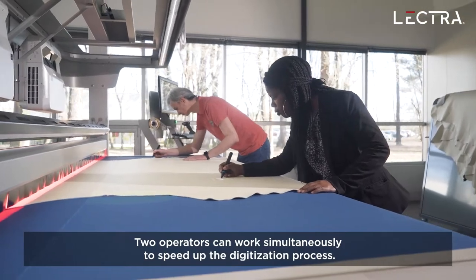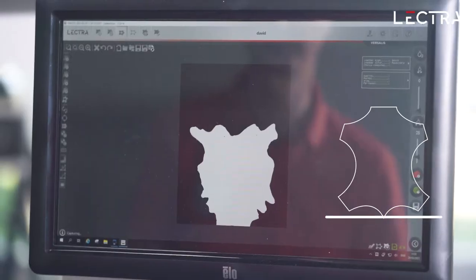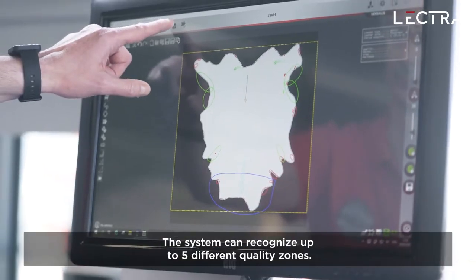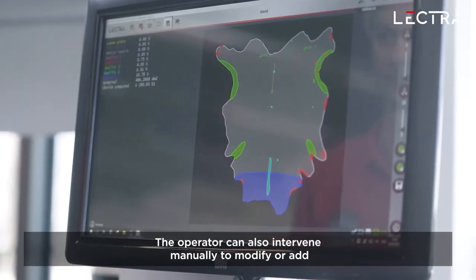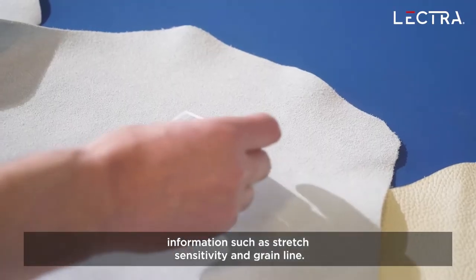Two operators can work simultaneously to speed up the digitization process. The system can recognize up to five different quality zones. The operator can also intervene manually to modify or add information such as stretch sensitivity and grain line.